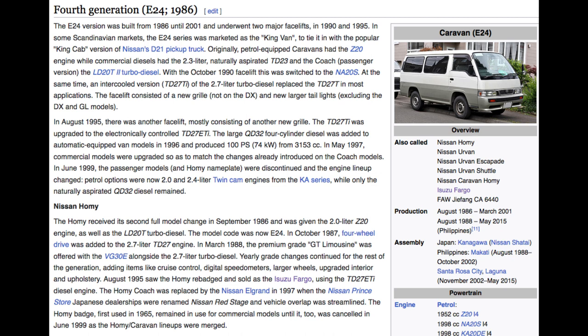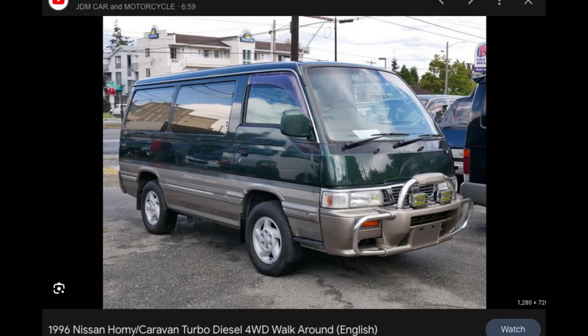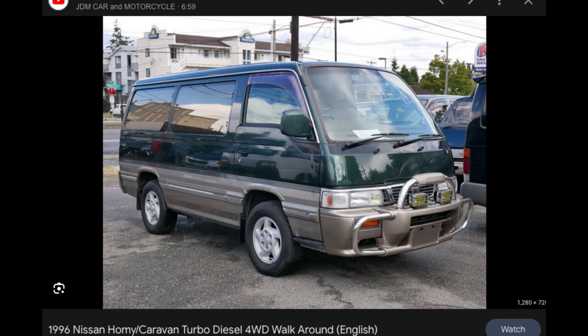Diesel is kind of bad for the environment in my opinion, but you can't deny the reliability. When you're looking for a van to take your family camping or on a road trip, you can't beat the reliability of a diesel. Imagine going camping with that thing — it's got its own little stance, it just looks fresh. Maybe it's just because I'm an 80s baby, but that thing is so clean.